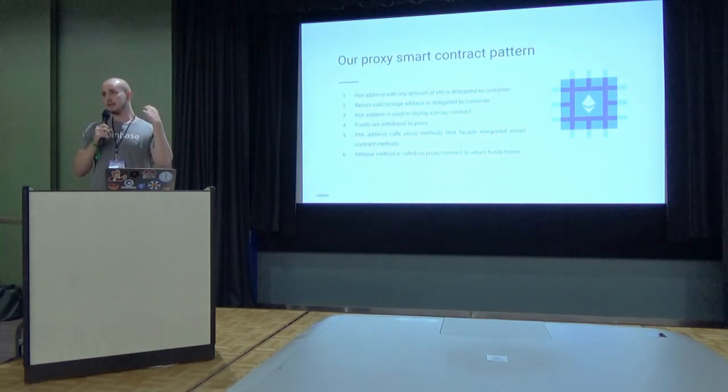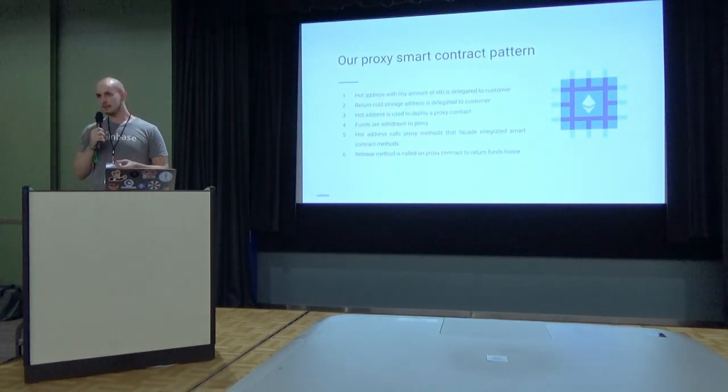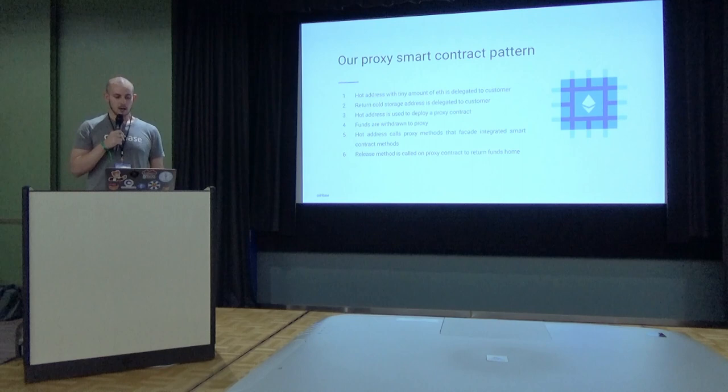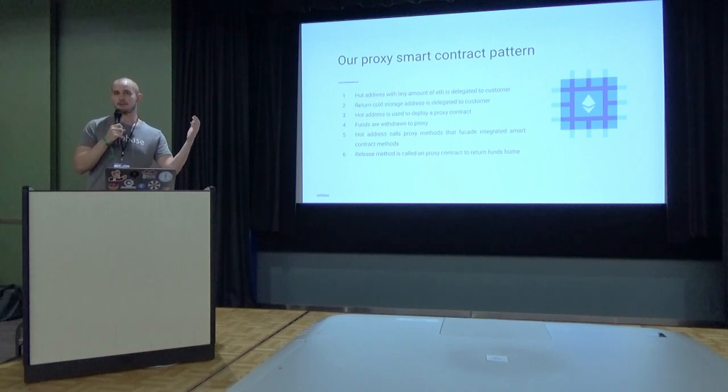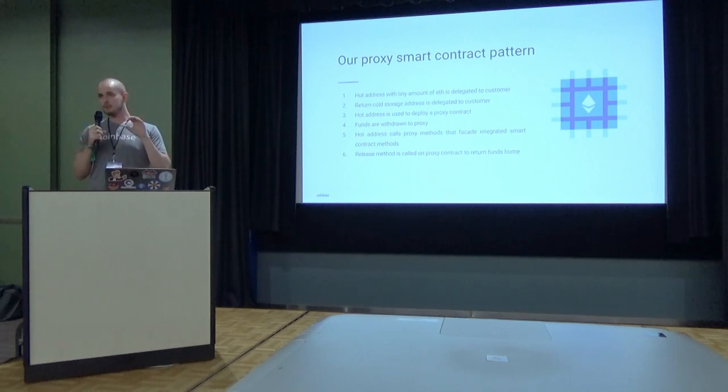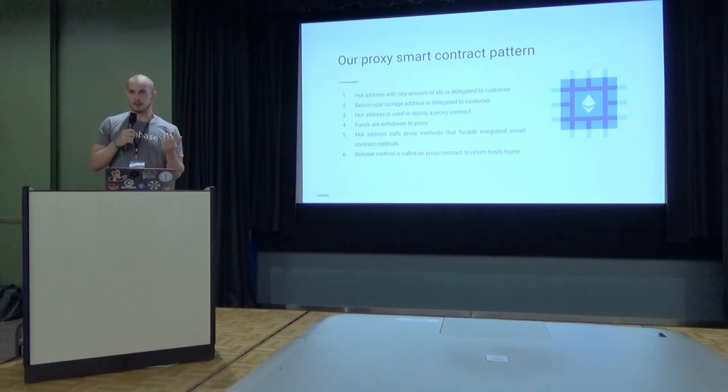When we onboard a new customer to one of these integrations, we start by pairing them with a hot address with a tiny bit of ether in it, just to make contract calls and payments. We then use that hot address to deploy a contract on behalf of the customer. We designate a new cold storage address — the return address — that the funds will ultimately arrive at. Once the contract is deployed, we move the customer's full balance of either ether or tokens to the contract, depending on what it's trying to do.